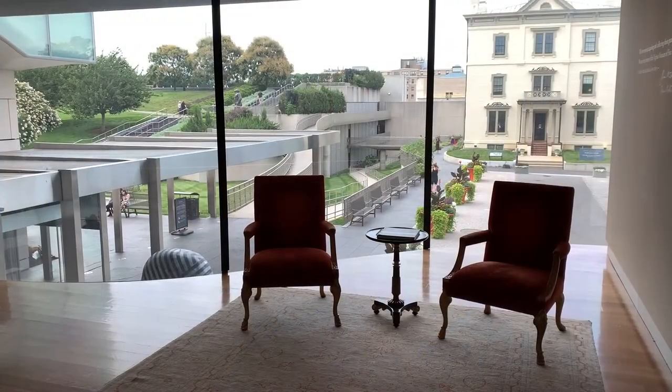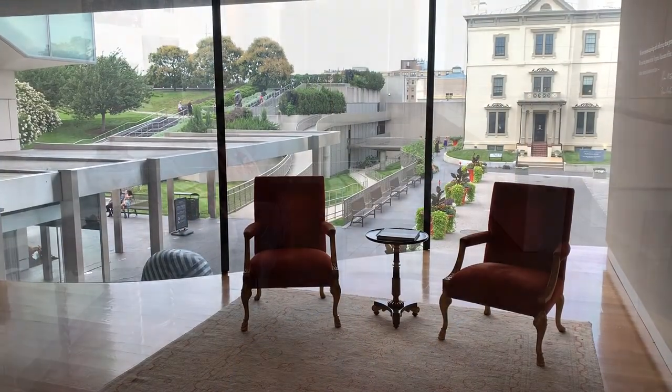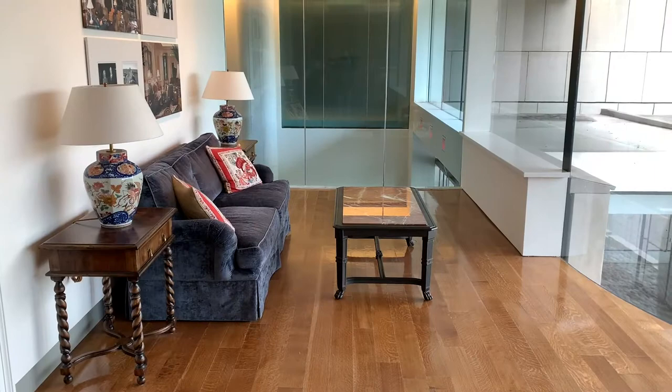How many museums have a lounge like this? I dare you to tell me you're not in love with this place already. Honestly, look at this display room. Have you ever seen something so elegant in your life?